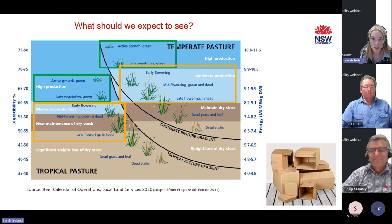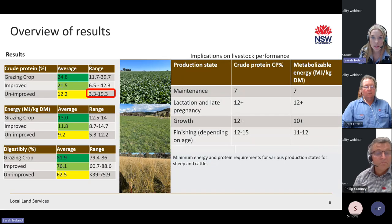Looking forward to the rest of November, in the tablelands we would normally expect to see temperate pastures in their late vegetative to early flowering stage, whereas temperate pastures on the slopes would normally be in their mid to late flowering stage. The table on the right illustrates the minimum energy and protein limits for maintenance, lactating, growing, and finishing livestock — very useful when considering how livestock will perform in a paddock, and what we use to create the productivity key for our full results.